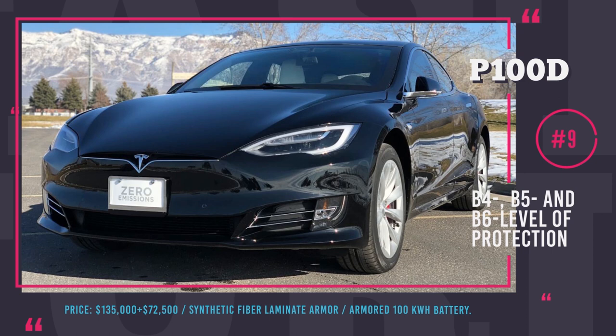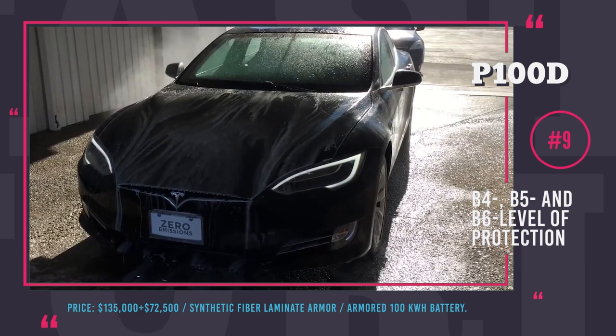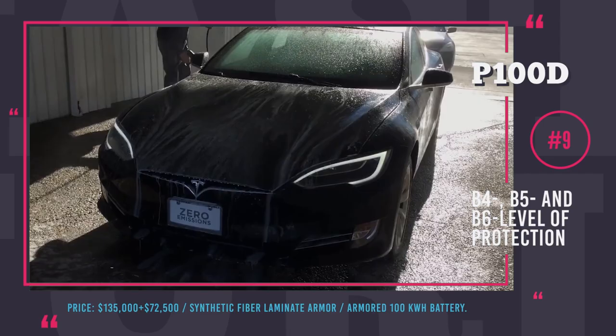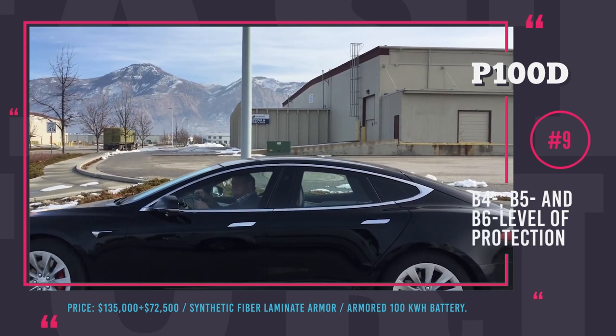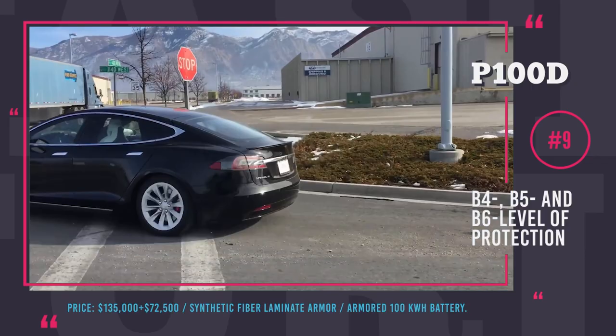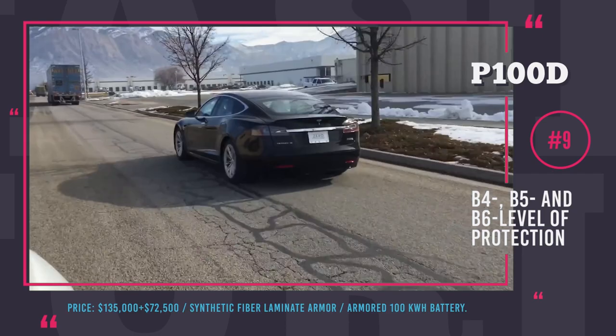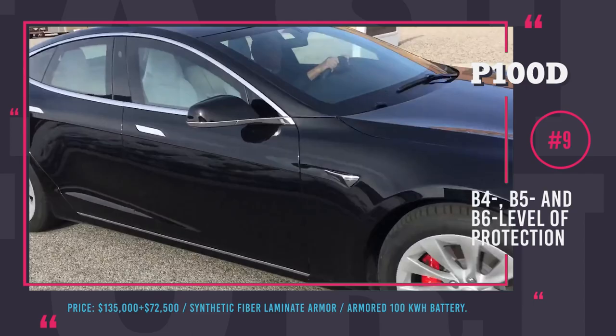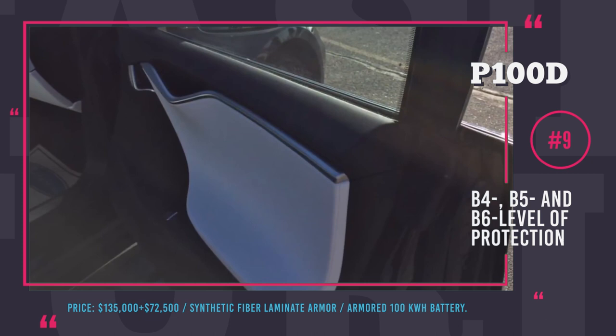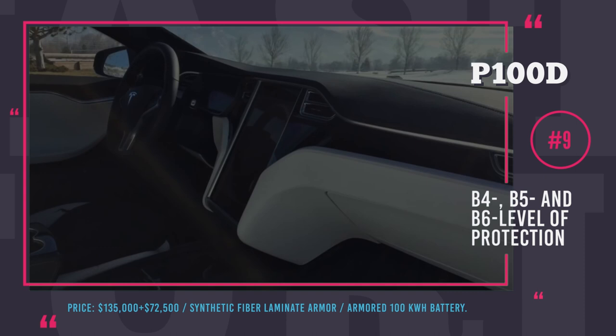Tesla Model S P100D from ArmorMax. The Model S P100D is considered one of the fastest production automobiles on the market, so it is only natural that Utah-based armoring company ArmorMax decided to add it to their range of bulletproof vehicles. The company used a synthetic fiber-lined armor of its own development that weighs 80% less than steel. Striving to keep the original design unchanged, ArmorMax replaced the windshield and all windows with layered ballistic glass with superb optics. The automobile also got a 100kW armored battery and a reinforced suspension. Optional features include run-flat tires, bomb blankets, a smoke screen system and an external listening device. In the end, the Tesla Model S lost none of its aerodynamic properties and gained only 550 pounds of weight — 5.5 times less than most armoring jobs add.